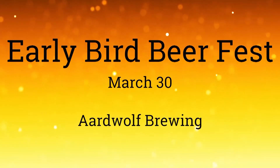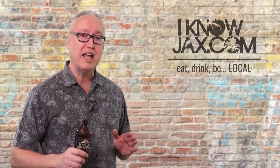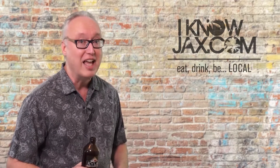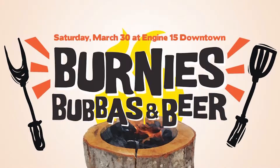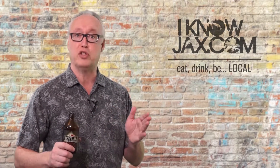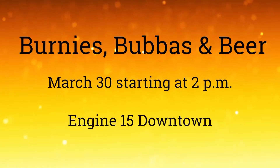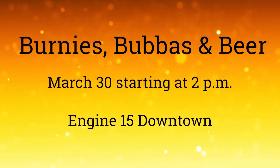That's Saturday March 30th and you can get your tickets at 904ticks.com. You can also get a free burger on March 30th while supplies last. Engine 15 Downtown is hosting an event with the funny name Bernie's Bubba's and Beer, starting at 2pm. Free Bubba Burgers while supplies last, and free beer to the first 100 people — so if you snooze you lose. Bernie's Grills are also going to be there doing demos at Engine 15 Downtown on March 30th.